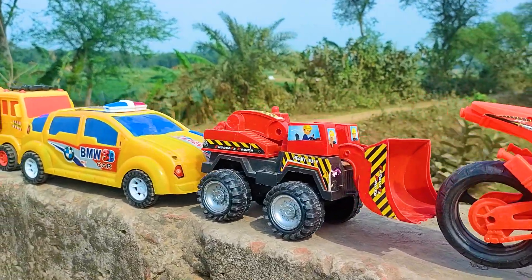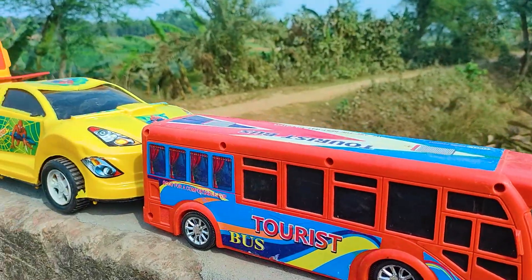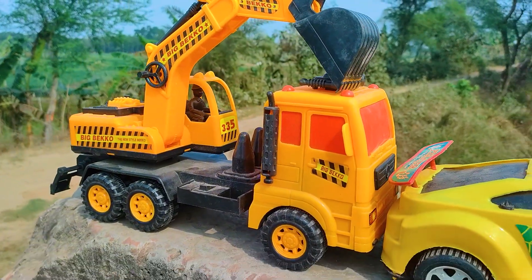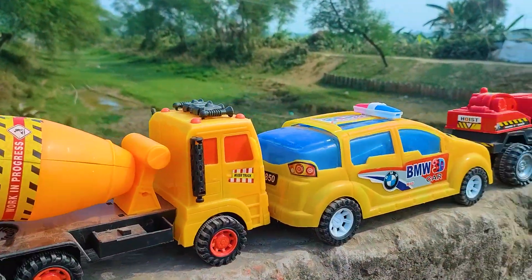Hello guys, welcome to my channel with a new video. Friends, you can see there are many color combination different types of toy vehicles here. Now I will hand drive all of these toys with my hand.